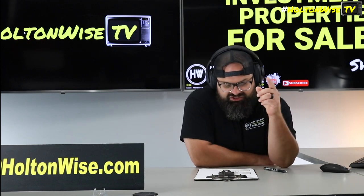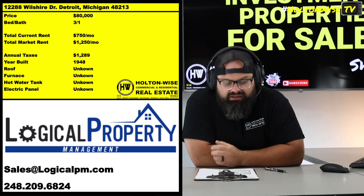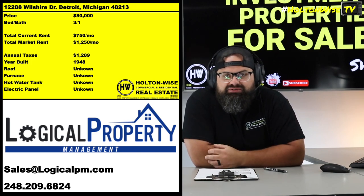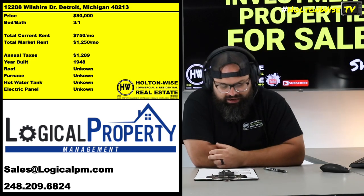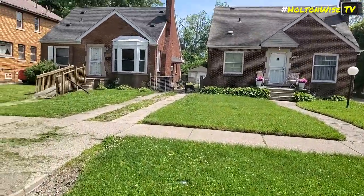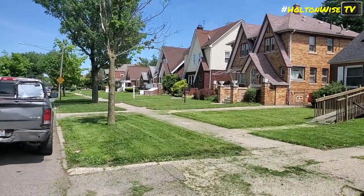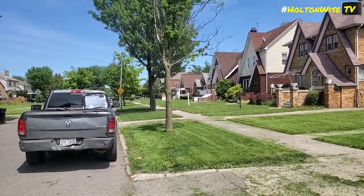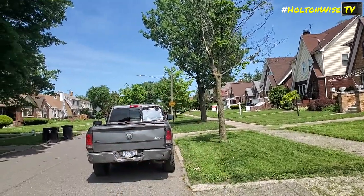Property managers know which one of their clients is getting ready to sell because they don't want to deal with it anymore. And that's exactly what I have for you guys here today. Check this out — 12288 Wilshire Drive, Detroit. This is a property managed by one of my property management partners, Logical Property Management. Anytime I'm doing business in Detroit, these are the folks I'm working with — boots on the ground people.